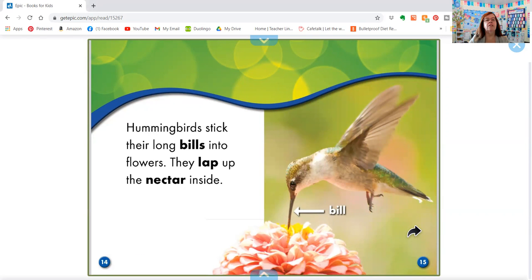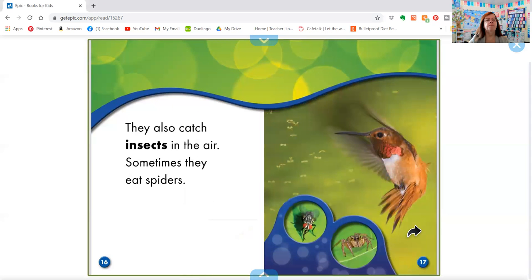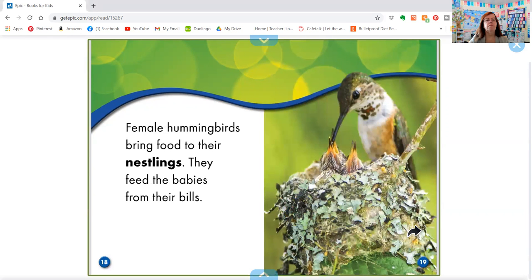Hummingbirds stick their long bills into flowers. They lap up the nectar inside. They also catch insects in the air. Sometimes they eat spiders. Female hummingbirds bring food to their nestlings. They feed the babies from their bills.